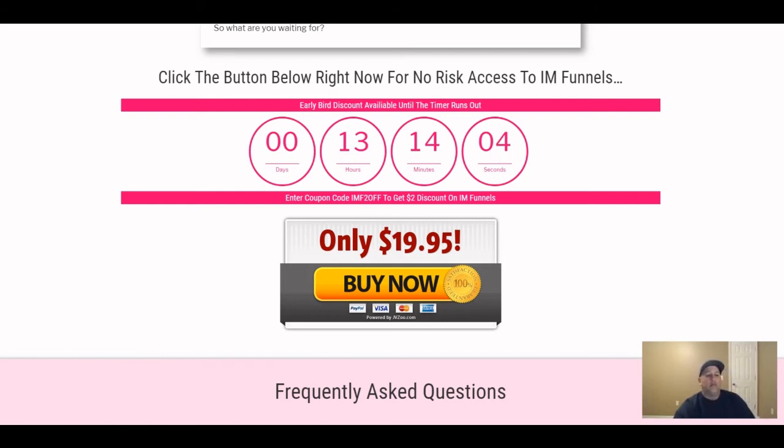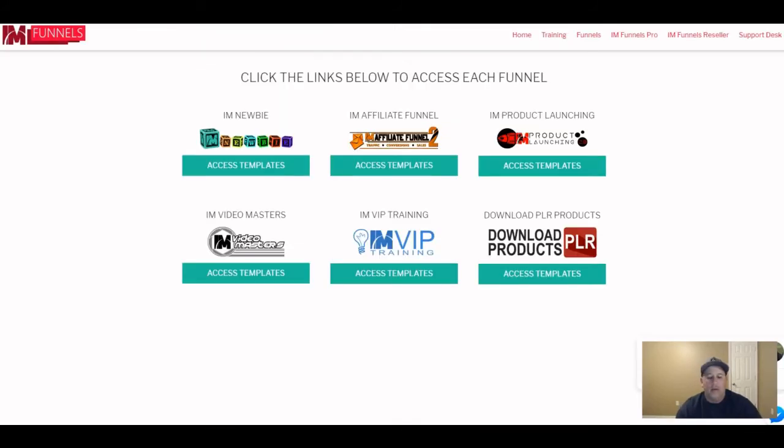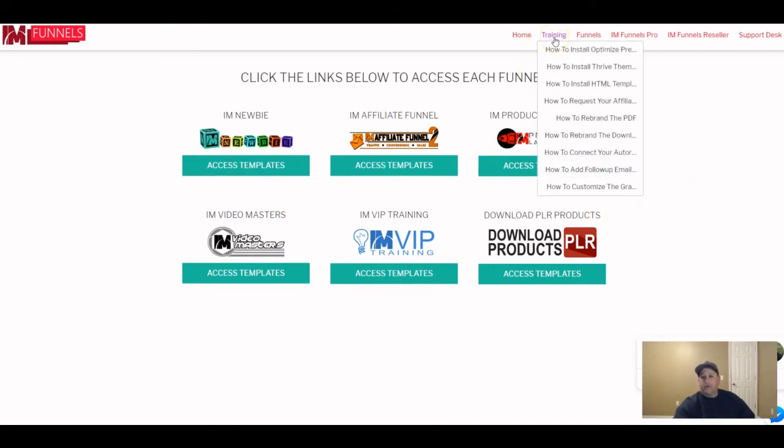Now let's jump over to the membership dashboard. Here we are — these are the front-end products I mentioned. The first drop-down is training, which teaches you how to get everything installed on OptimizePress. From what Kevin told me, if you have OptimizePress it's a one-click installation — you just click a button and it's automatically posted to your OptimizePress.